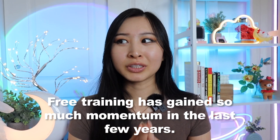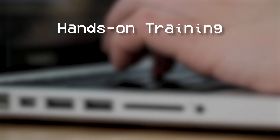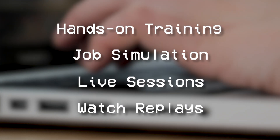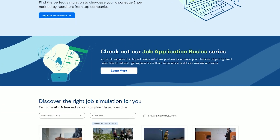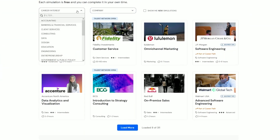Free training has really gained so much momentum in the last few years — this option was not available a few years ago. So you'll get hands-on training, a cybersecurity job simulation, and live cybersecurity sessions, and you can watch replays if you miss it. I would highly recommend checking them out. Forage is another option; they primarily provide job simulations that are a few hours long, and I think they're both great options to try out, especially as a complete beginner.